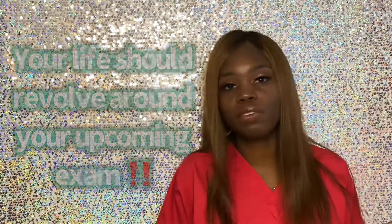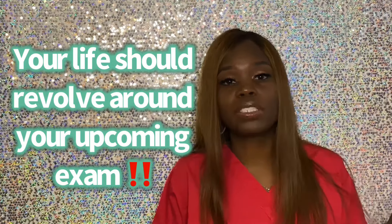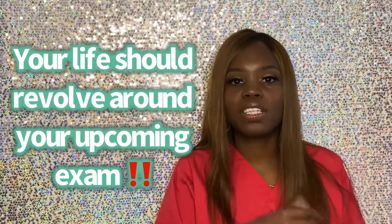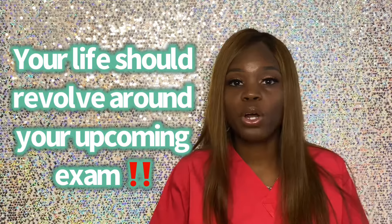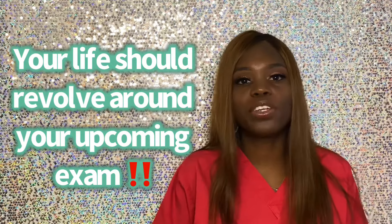Your life should be revolving around this stuff as you're approaching your test. If you're taking your test next week or next month, up until that point you need to have sticky notes with notes on them, an app on your phone, your Google Drive. Whatever you're using as a study guide, you need to have it in front of you constantly — feeding your mind, absorbing it, not just trying to memorize it.